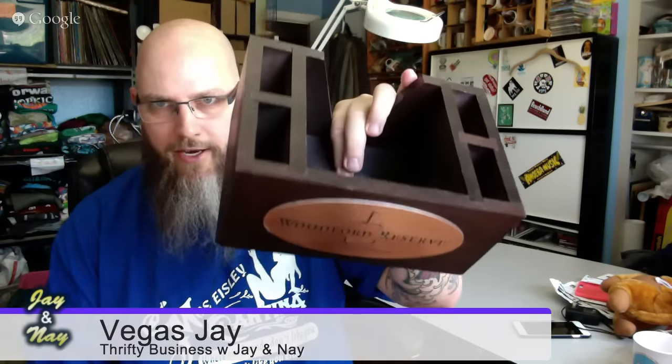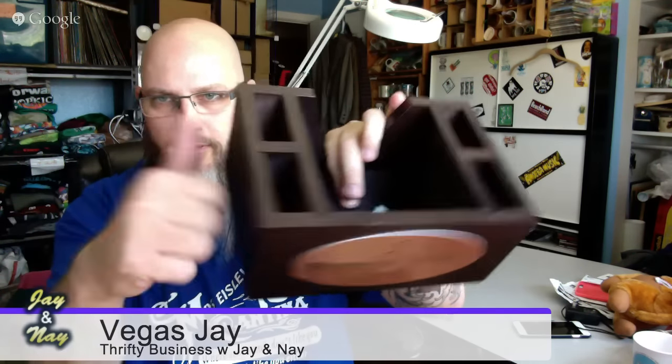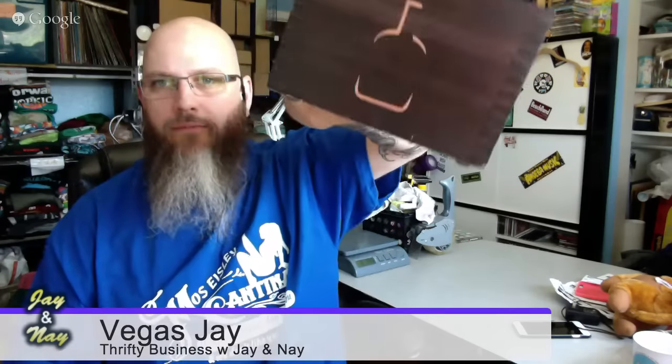I also found a Woodford Reserve bar caddy — Woodford Reserve is a bourbon — and this has never been used. You can turn it around so your napkins go here and other things go here. Usually these are plastic, but this is nice wood — it looks really quality.